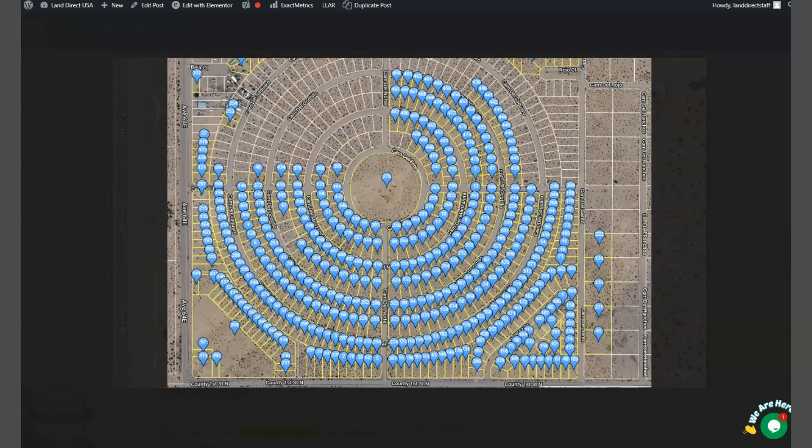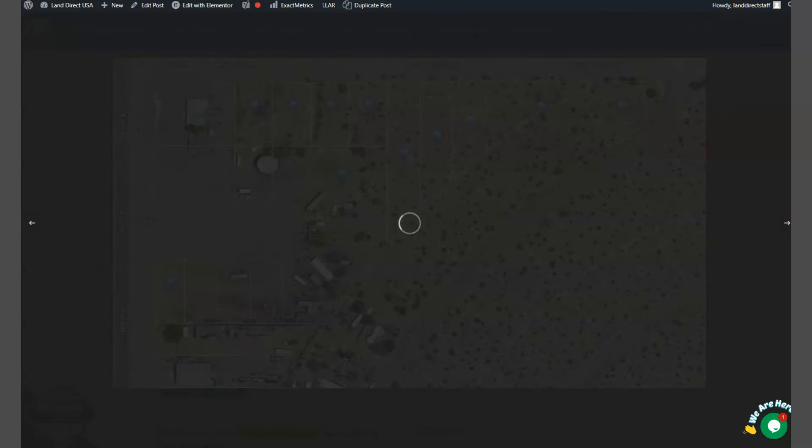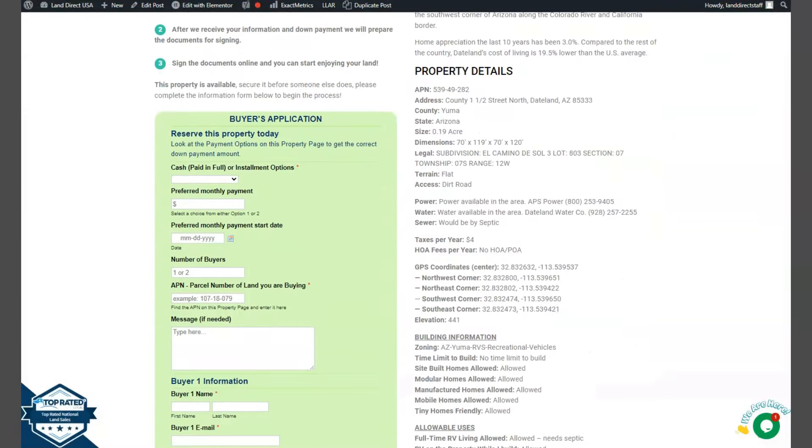Also, adjoining lots are available, and here are all the other parcels or lots that we're offering here in Yuma. If we scroll down, you will see the property details, and the green one is the buyer's application form.